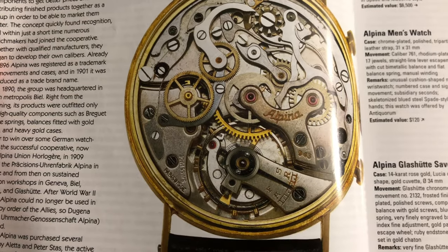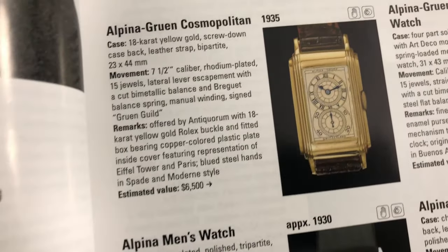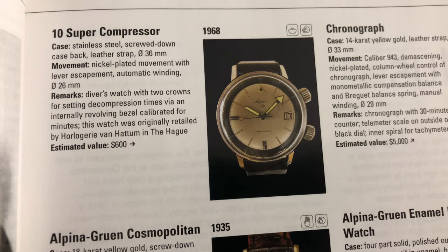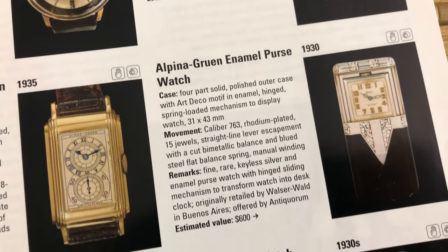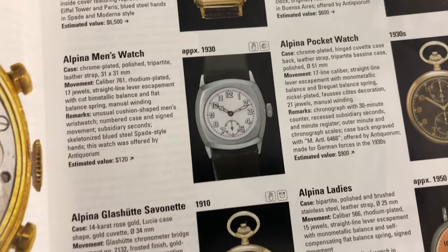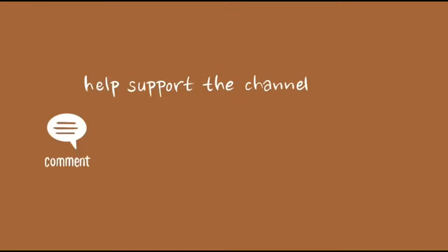However, the many email requests that I've received frequently asked me to start a new series of videos educating my viewers on modern release watches. I have put in some thoughts and received assertive feedback from a few watch buddies. They think it is a great idea, so I have decided to give it a shot with this first episode. Let us get started.